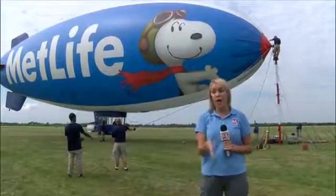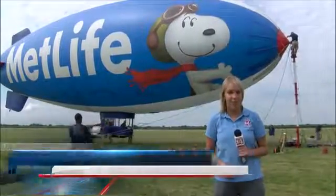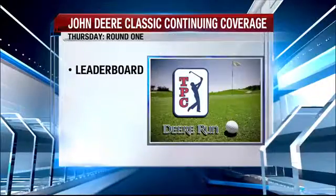For more aerial shots from around the Quad Cities and above the John Deere Classic, just head to rquadcities.com for a web extra. Reporting in Davenport, Ashley Richmond, Local 4 News. Rough assignment there. We have plenty more to come on the first round.